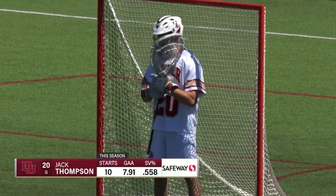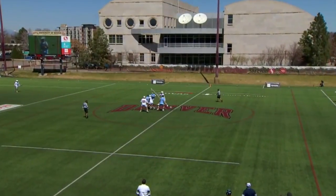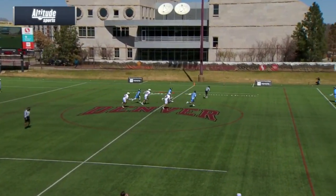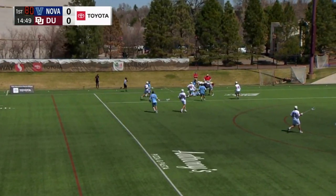Sheridan getting a few starts as a freshman, coming into this sophomore campaign he's really raised the level of his game, and DU has found their goalie. On the other side of the field, junior Will Vuitton, and he's fantastic as well in goal.